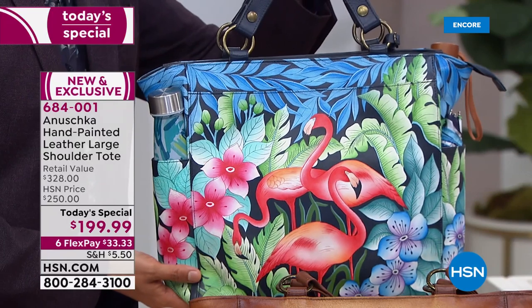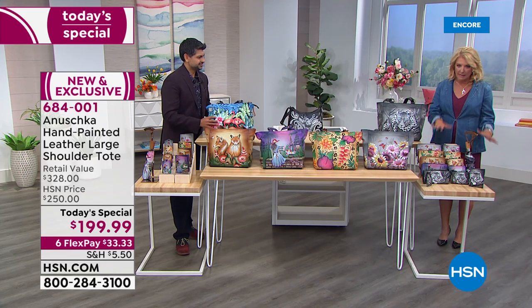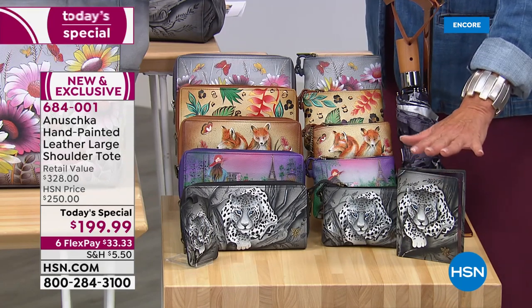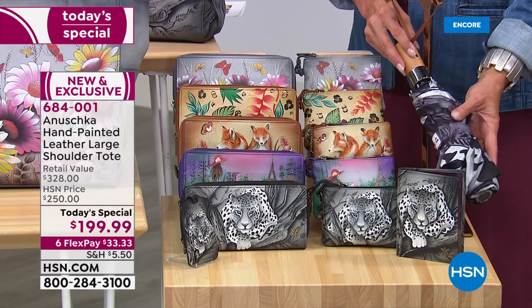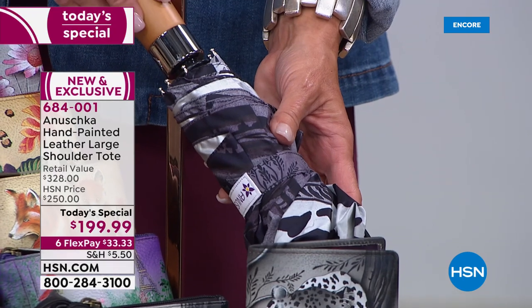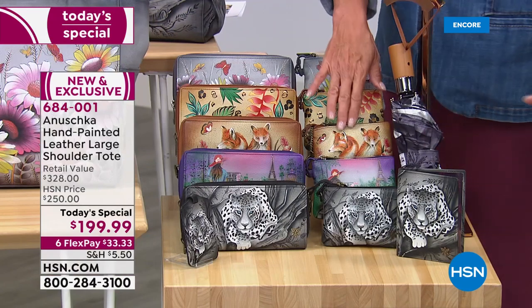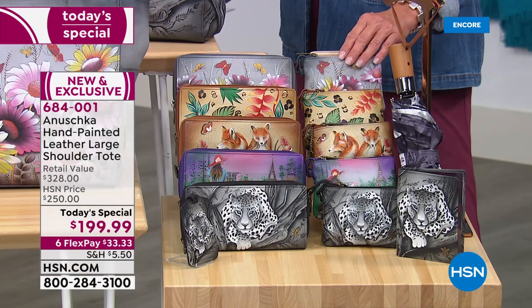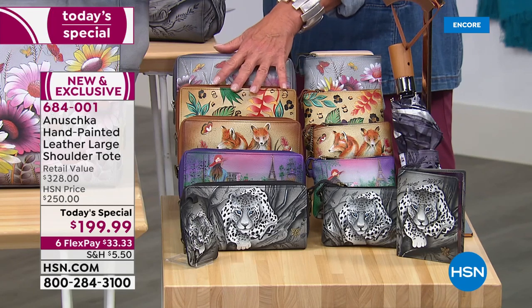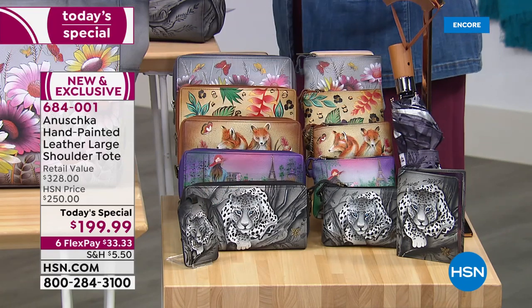We do have matching pieces. We have the passport cover, available in all colors. Then we have an umbrella, available in three colors only: African Leopard, Wild Meadow, and Paris Sunrise. Then we have a convertible wristlet that converts from wristlet to over-the-shoulder. We also have the RFID blocking wallet, and finally at the bottom you can add a luggage tag to your bag or luggage.